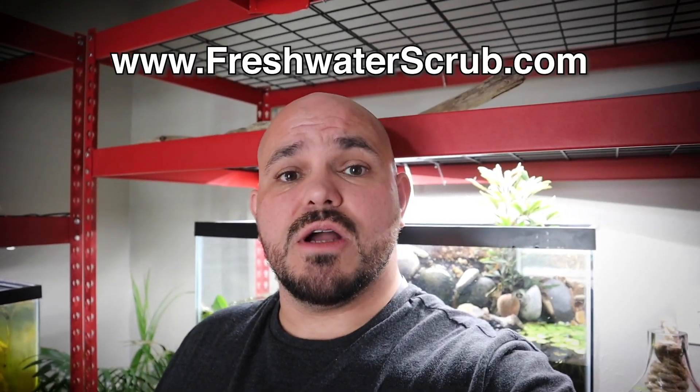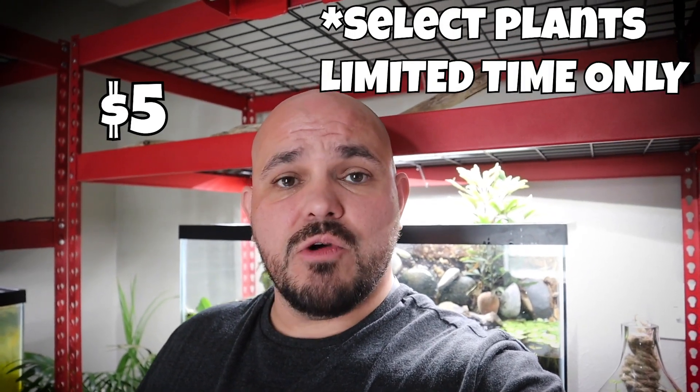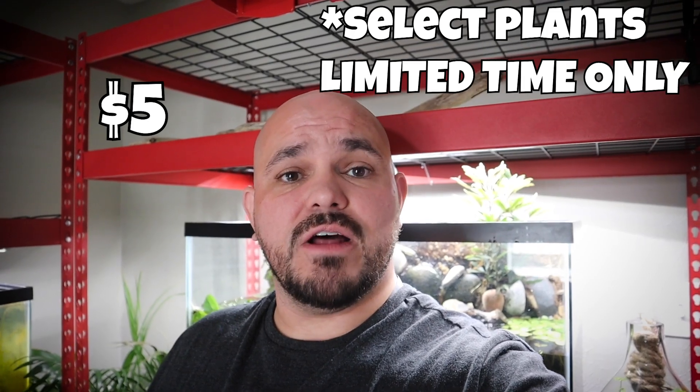Make sure you subscribe and turn on your notification bell, and follow us on Instagram and Facebook — links are in the description below. Visit freshwaterscrub.com and pick up some aquarium plants while they're on sale for five dollars each. I'm truly grateful for all the support you guys give the channel — thank you so very much, and we'll see you next time.